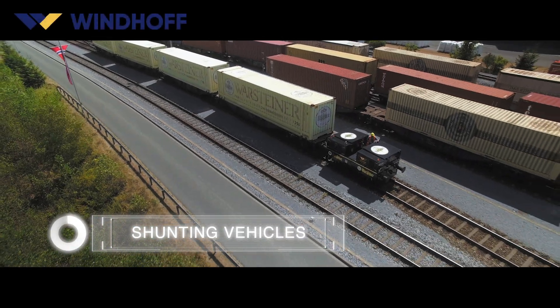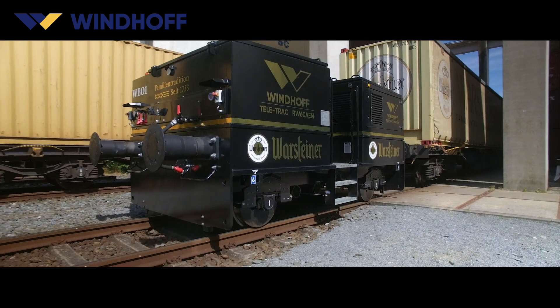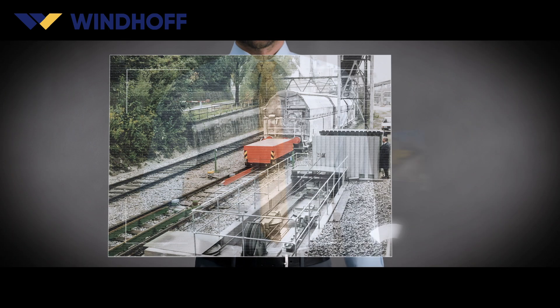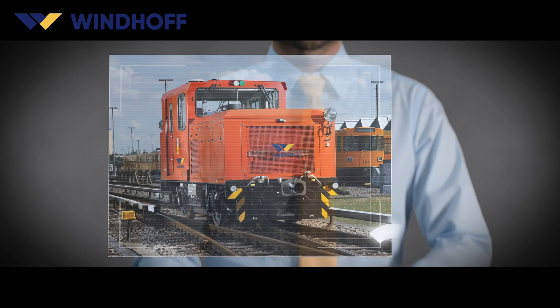Tough durable usage — Windhoff shunting vehicles were specifically designed with this in mind. Are you looking for the optimum shunting vehicle? We have the perfect solution for every requirement. The Windhoff range of shunting vehicles is designed for trailer loads ranging from 100 to 6,000 tons, offering an extremely versatile range of applications.